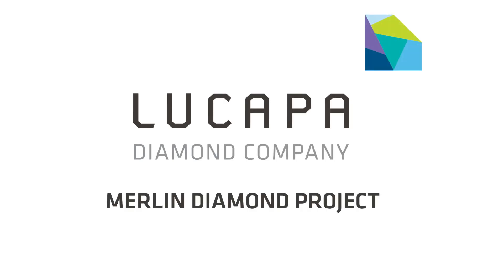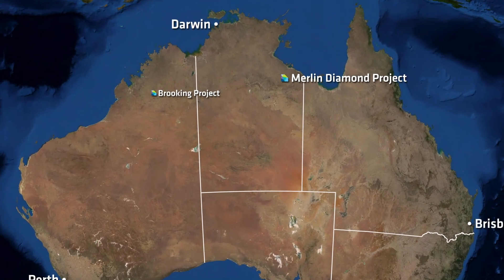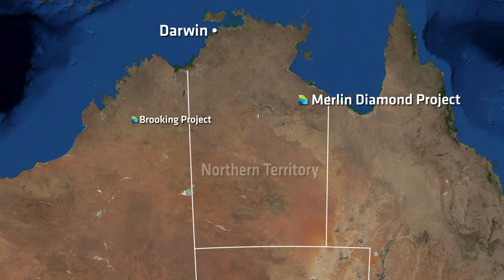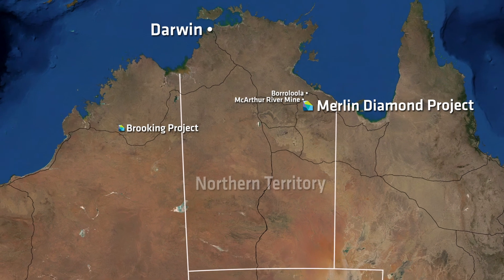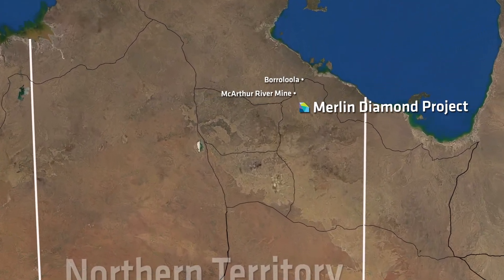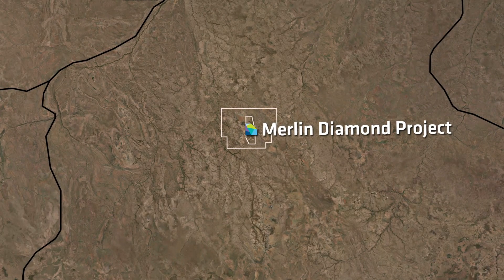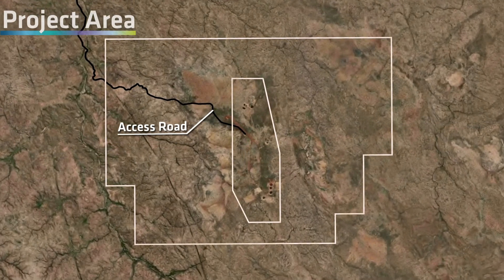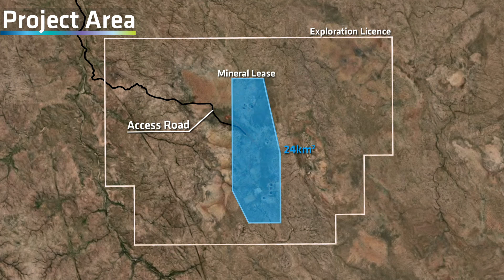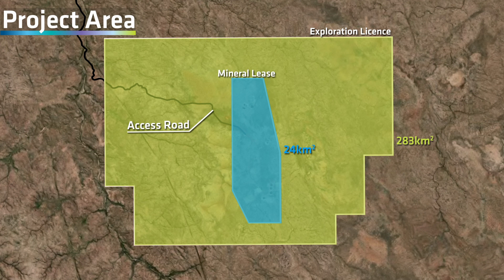The Merlin Diamond Project was acquired by La Carpe Diamond's wholly owned subsidiary, Australian Natural Diamonds, in late 2021. Located in the Northern Territory, the project is close to the MacArthur River Mine and the town of Boorolula. There is an existing access road linking Merlin to the Carpentaria Highway. The current project consists of a 24 square kilometre mineral lease and a 283 square kilometre exploration licence.